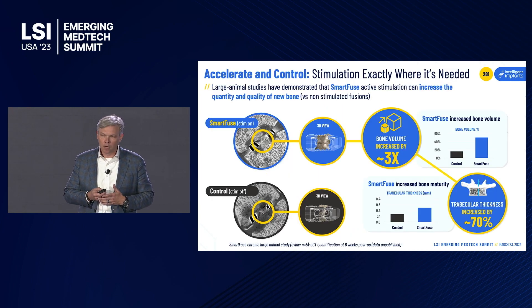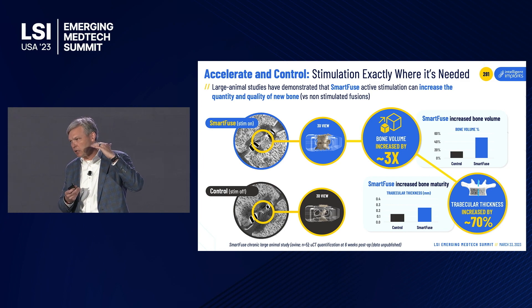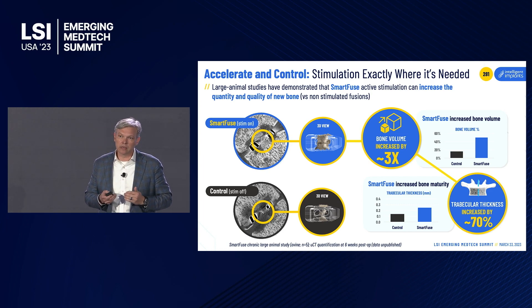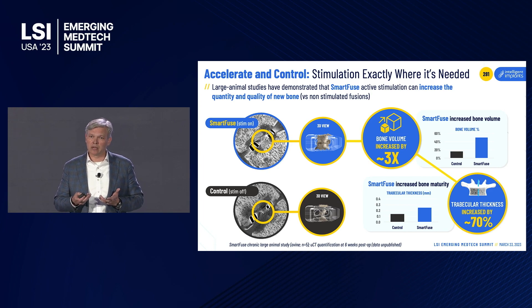The Smart Fuse Cloud is a third component of our system where the clinician and patient interact with the Smart Fuse system. The gold standard animal model in our field is the ovine model. We've done over three dozen chronic ovine studies, typically doing an L2-L3 and L4-L5 fusion with the same implant at both levels but only activating one, isolating the difference between stimulation versus no stimulation. We see three times the amount of bone, and that bone is better quality.